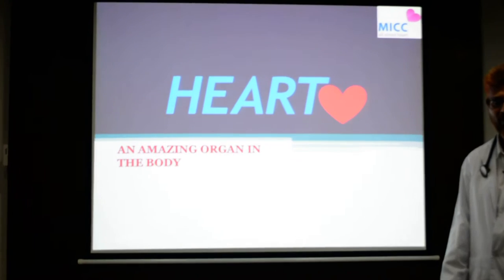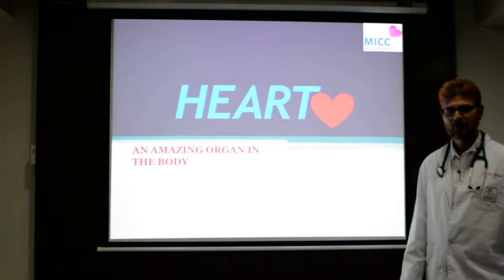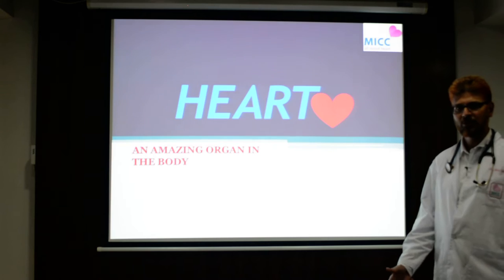Let me introduce myself. I am Dr. Muhammad Mustafa, the chief cardiologist at Metromed International Cardiac Center, Calicut, Kerala, India. Today I would like to talk to you about the amazing organ that is the heart.